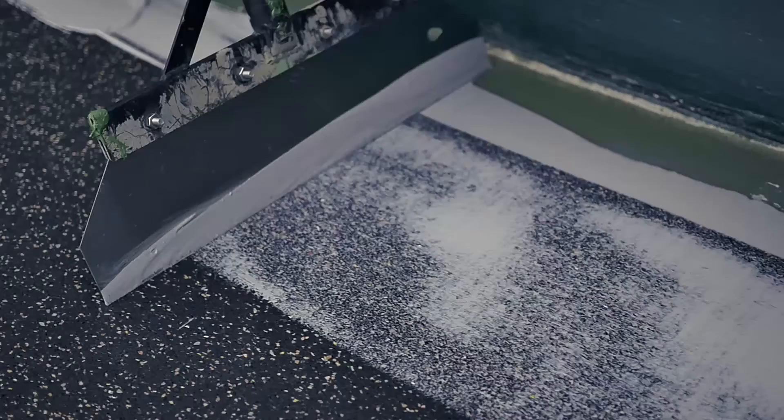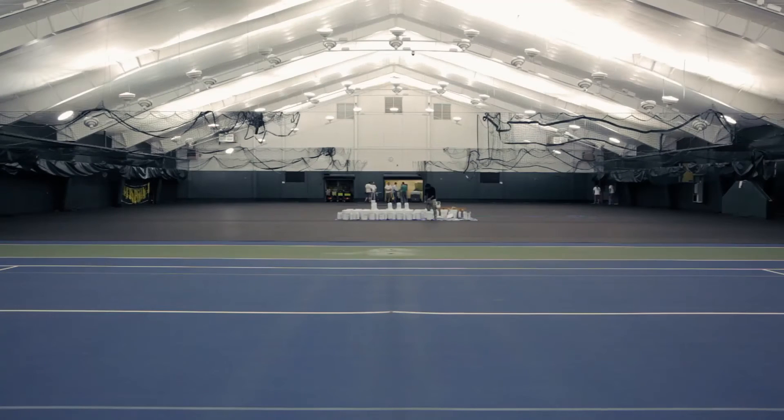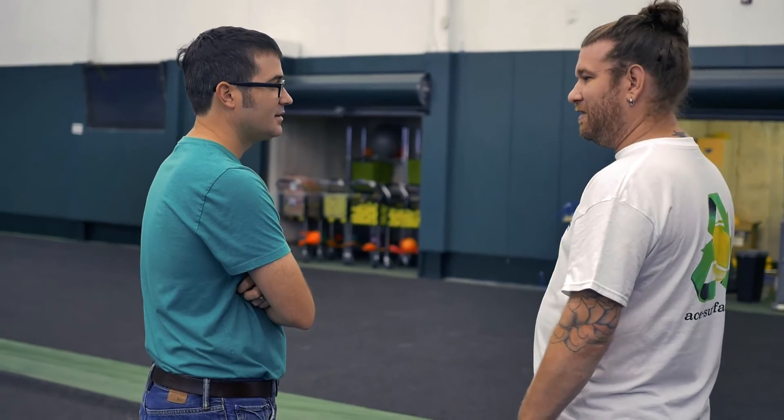Compared to your standard hard court or liquid applied cushion court, Laycold Masters is superior in force reduction. This means less wear and tear on your bodies for all levels of play, beginner to pro. Great for the sport, great for our environment — it's nice to be a part of.